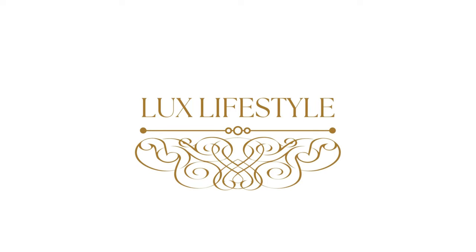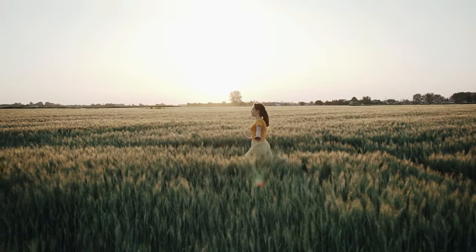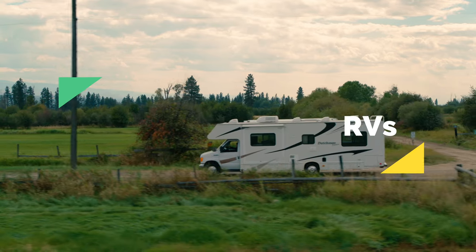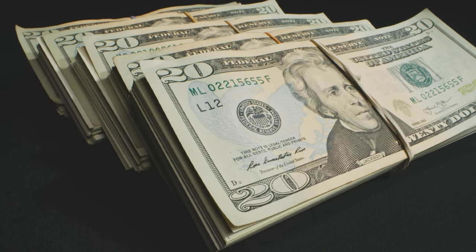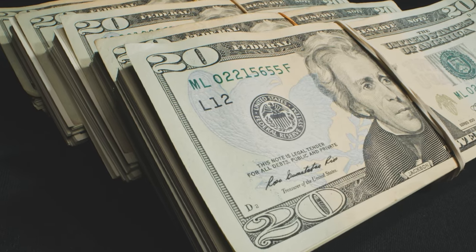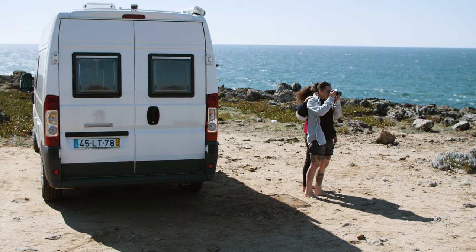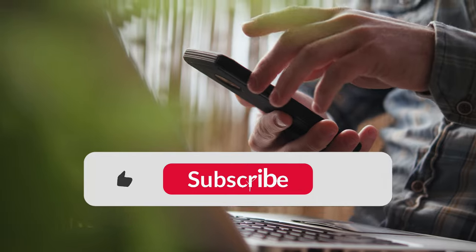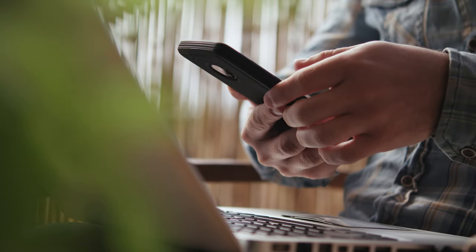Welcome back to the Lux Lifestyle channel, where we give future millionaires and billionaires inspiration to go after their dreams so they can live life on their terms. In today's video, we're going to be looking at some of the most expensive RV motorhomes you can buy to travel around the country in. Before we get started, hit the subscribe button, notification bell, and give us a thumbs up so you never miss a video.